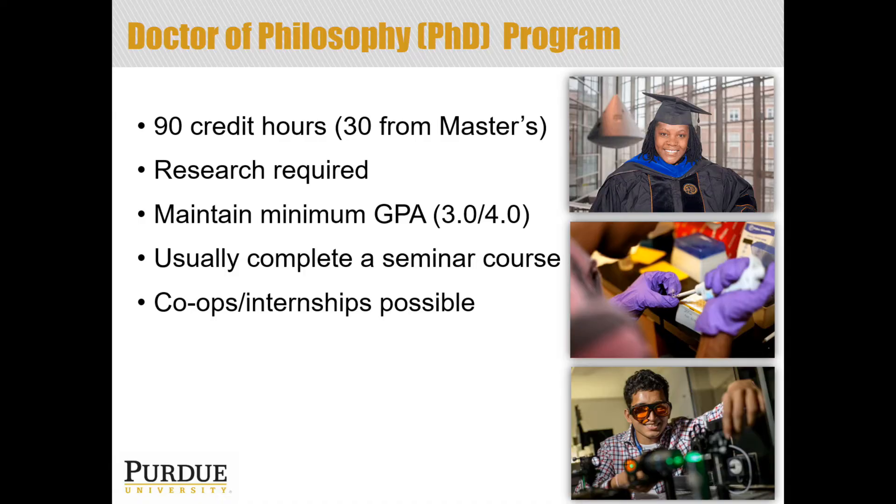Co-ops and internships are possible, although they are not as common at the PhD level as at the master's level. Typically, if you're doing a co-op or internship as a PhD student, it's usually tied to the research that you're doing. For example, if your research fits in well with a national laboratory or a major shared facility, you may go and conduct research there — either as part of your program or in a co-op or internship type agreement — but it is still tied to your research and your major focus area.